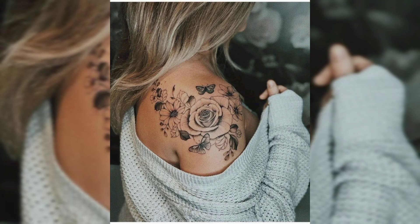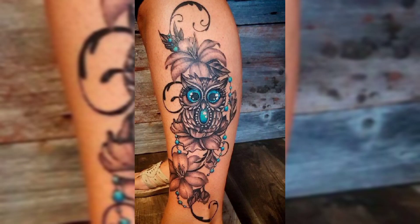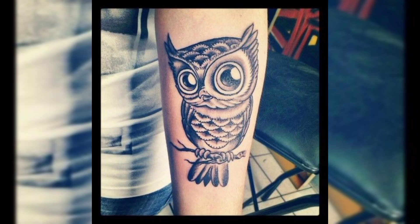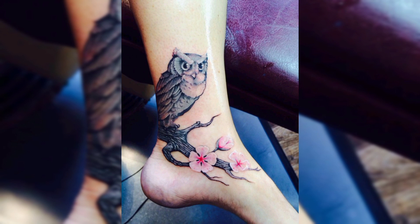This is a shoulder tattoo of a black rose with butterflies. This is another beautiful leg tattoo of an owl. It's a beautiful cat's face tattoo, and this is another beautiful tattoo of a bird for females. This is an ankle tattoo of an owl for females.